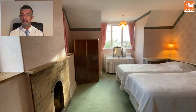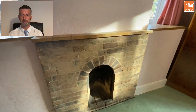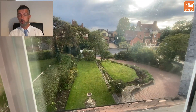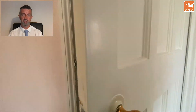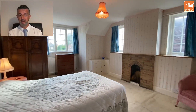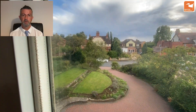This bedroom has a twin aspect — two windows to the side and a window to the front. It's a comfortable double room with a feature fireplace, built-in storage, and a built-in cupboard giving access into an eaves space. It is possible to conceive putting dormers onto the rear to really create extra bedroom space up here. There's also a hand wash basin in here. The opposite bedroom is almost a mirror image — two windows to the side, a window to the front, a fireplace, and built-in storage.